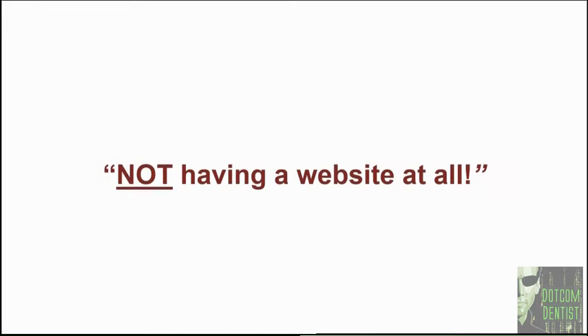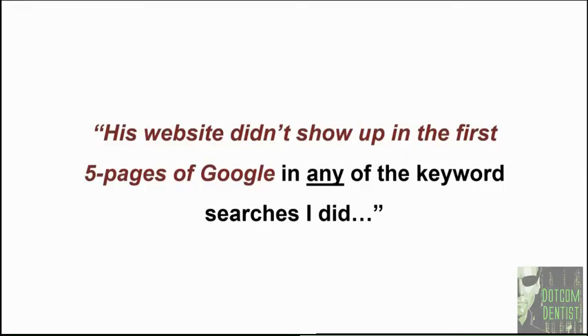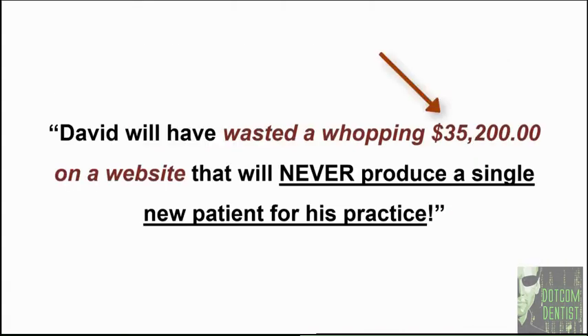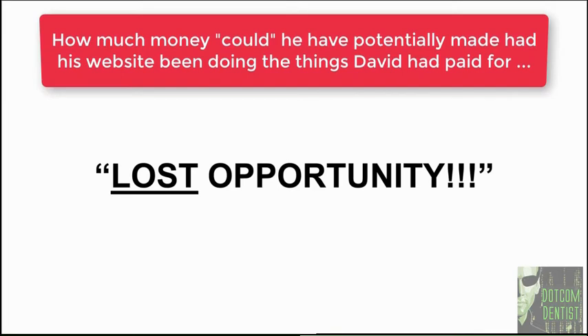It's actually worse than not having a website — it's like paying someone to build this asset for your practice only to find out they never built it in the first place. David's website didn't show up anywhere in the first five pages of Google. To make matters worse, the contract he signed locked him into a three-year non-cancelable contract. By the time his contract expires, David will have wasted a minimum of $35,200 on a website that will never produce a single new patient — and that doesn't even factor in the cost of lost opportunity.